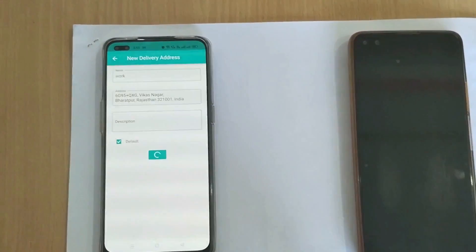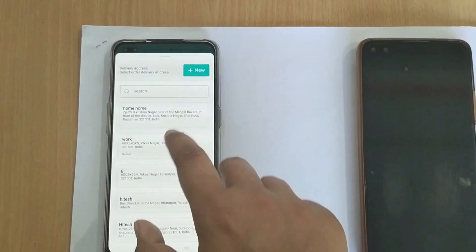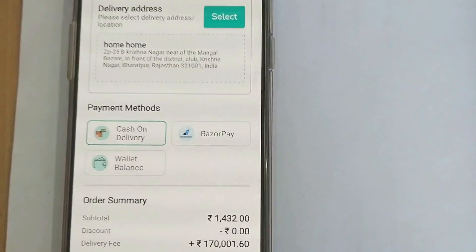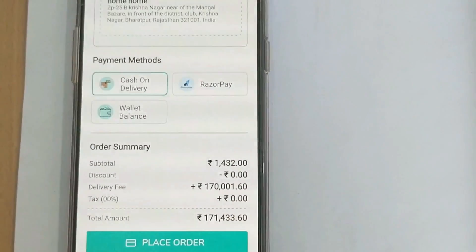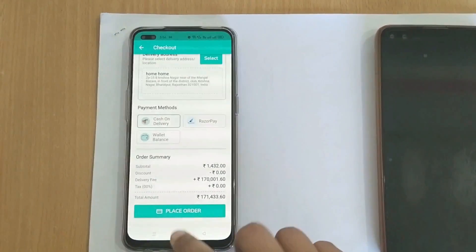I can save my location and choose it. Now I can pay by cash on delivery, wallet, or online payment. A customer can pay by credit card, debit card, UPI — all of the options are available.